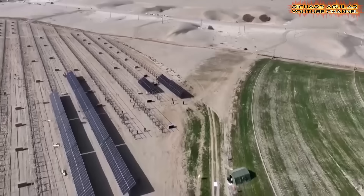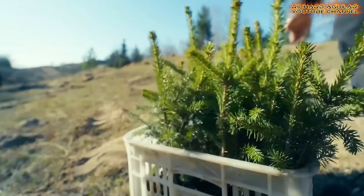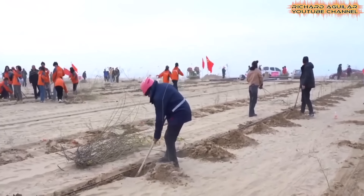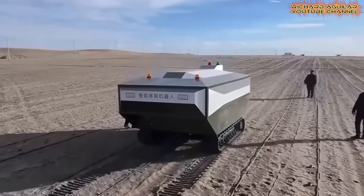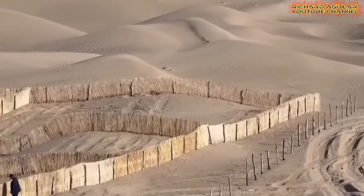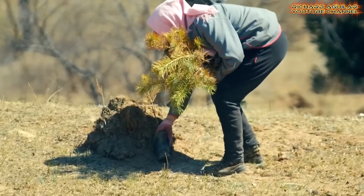Can a land once feared as the sea of death become a living, green force of change? Yes, it can. China turned the big desert into an oasis, and the results are too bold to ignore. This isn't fiction — it's a new frontier in survival. From solar-powered barriers to robot-aided tree planting, what's unfolding in China reshapes how we think of deserts forever. You'll see how lifeless sand is becoming a home for forests, energy, and farms.